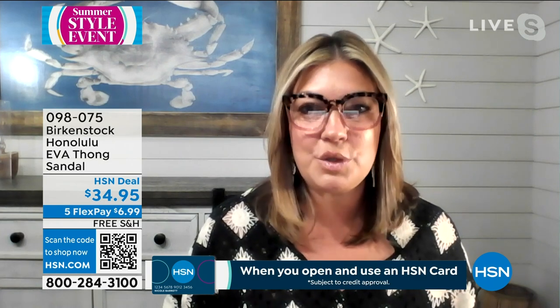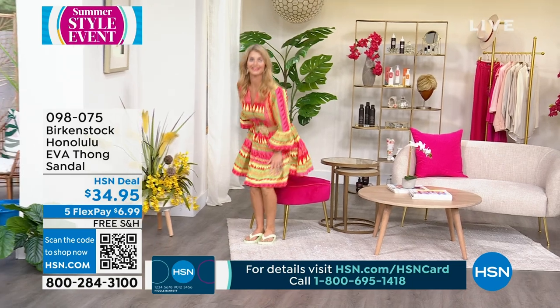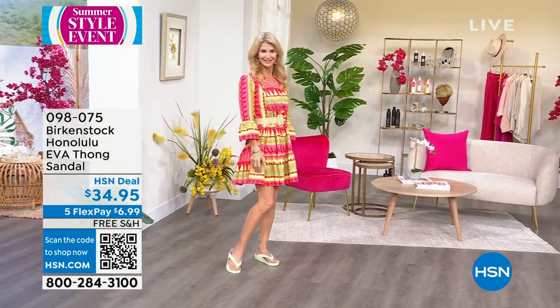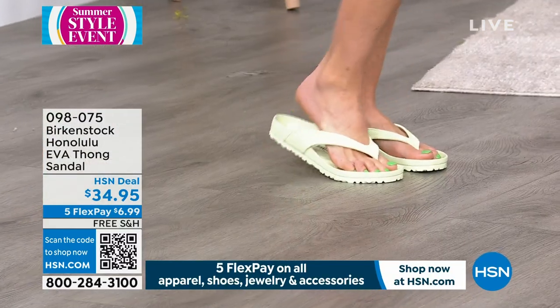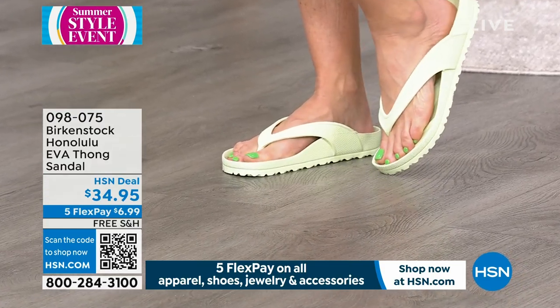This is that go-to shoe. This thong sandal is lightweight — so lightweight it floats. You can throw it in your bag and you're not even going to realize it's there. Super comfortable. It has all of the components of that Birkenstock footbed: the heel cup, the arch support, roomy toe box, and it even has the toe bar. So everything you get in your traditional Birkenstock, you're getting in this thong sandal.